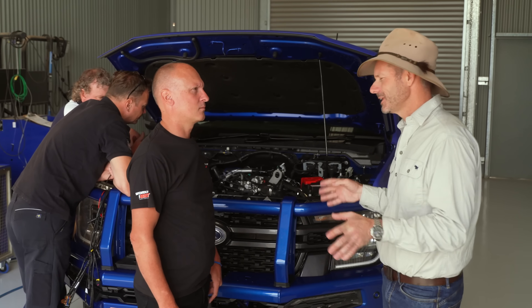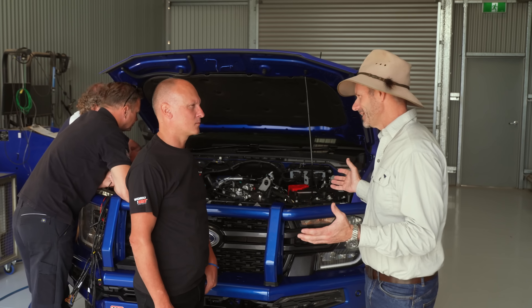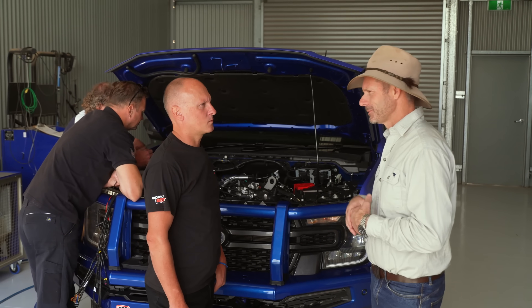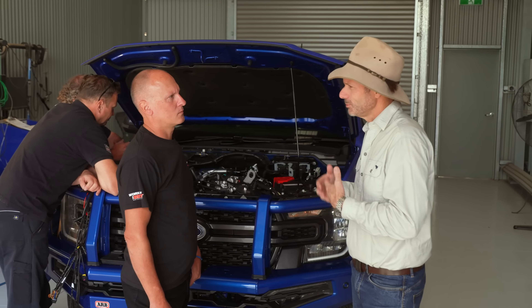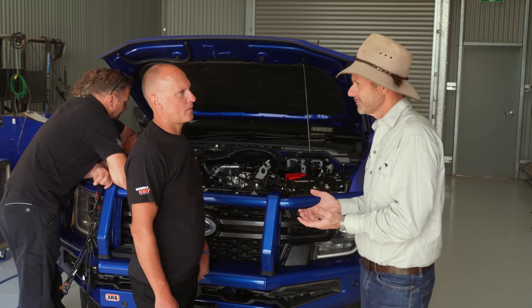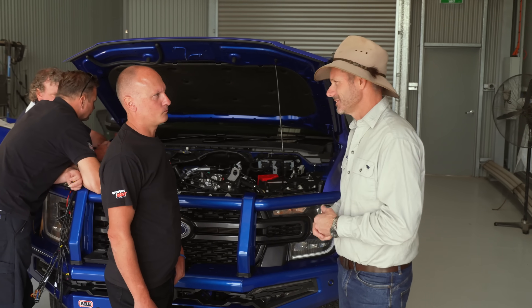A lot of people would be very concerned — less so than me because I've used your product over many years — but a lot of people would say: I've got a really expensive vehicle here, I'm now going to be getting more power out of it, potentially working it a little bit harder. What sort of fail-safes do you build into your system to make sure you're getting longevity out of an engine as well as power?